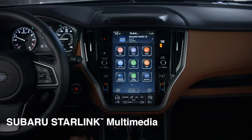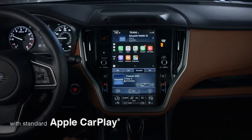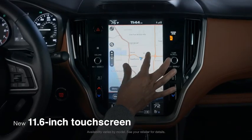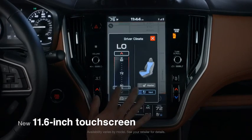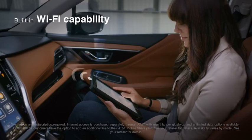With Subaru Starlink Multimedia, you'll always stay connected to all your music and apps, no matter what device you're using. The available larger touch screen makes it easy and intuitive to customize all of your entertainment options, climate settings, and more. And everyone can connect to the available Wi-Fi.